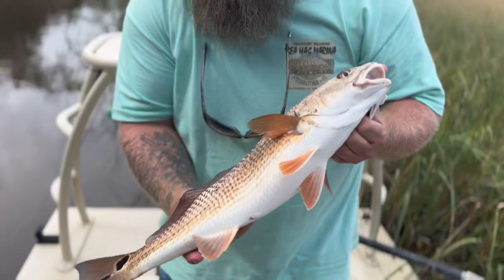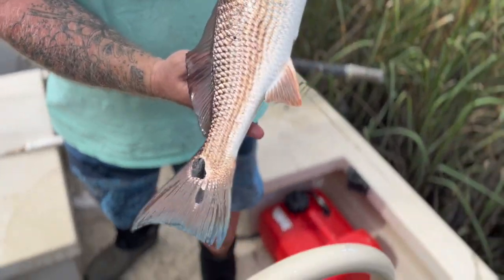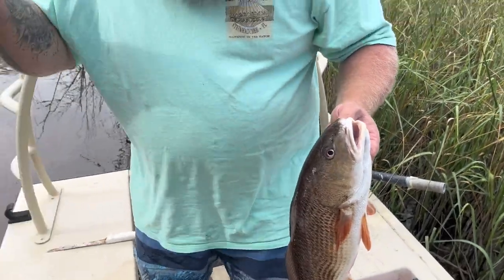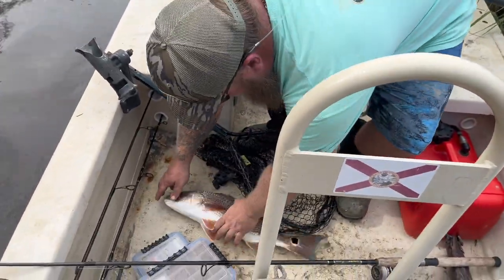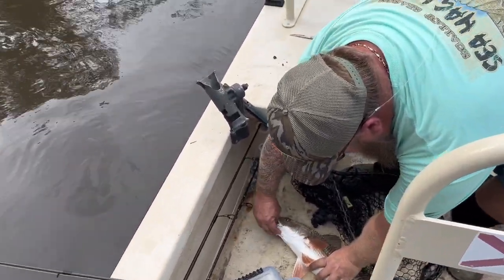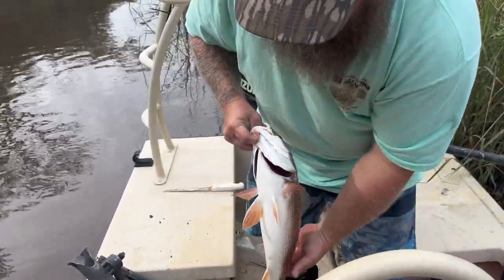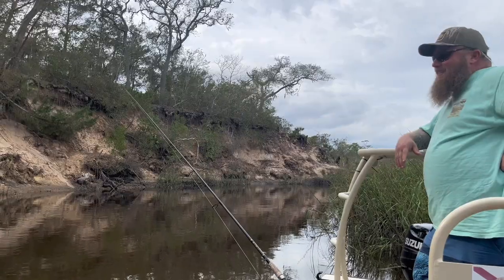Nice redfish, nice redfish - they have a pretty tail on them. They're super dark too. Will you take me a picture? I absolutely will, for the gram. What about for your thumbnail for this video? If you don't lose them - I was trying to auto release. Yeah, for my thumbnail too. Got the hot hand today!